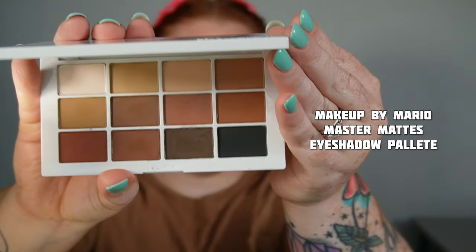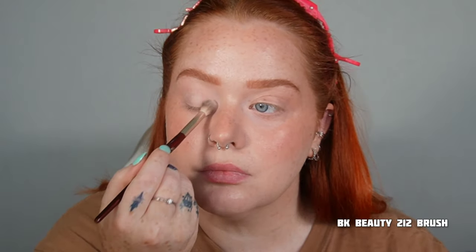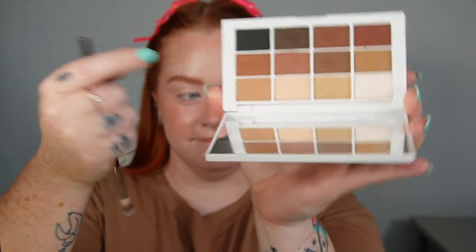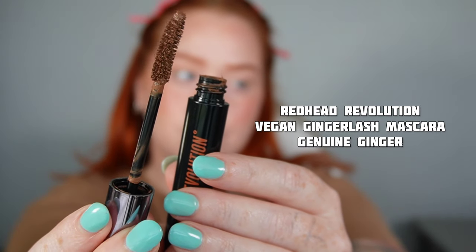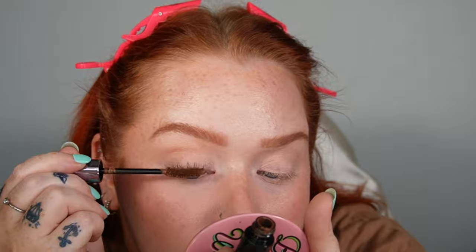Going in with the Makeup by Mario Master Mattes Palette. I'm just using two shades from here — this cream shade is really just to set the eyelid because I use so many emollient products and I don't want my lids to crease. Then I'm kind of contouring-ish, adding some definition with this bronzier shade, curling the lashes, and I'm adding the Redhead Revolution Vegan Ginger Lash Mascara. I love this for no-makeup makeup days because it matches my hair and my brows.